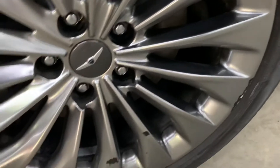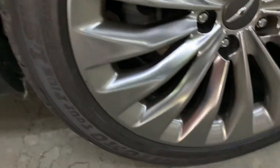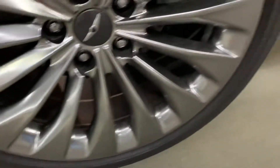The tires are in great condition with just minor details. Overall the tires are well used, as you can tell.